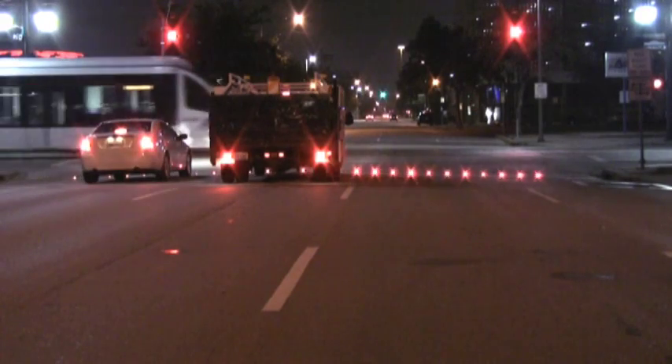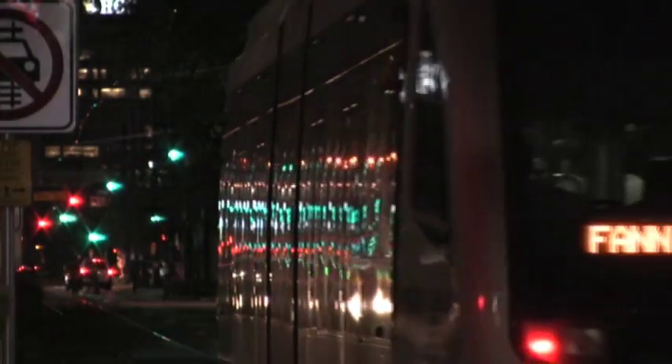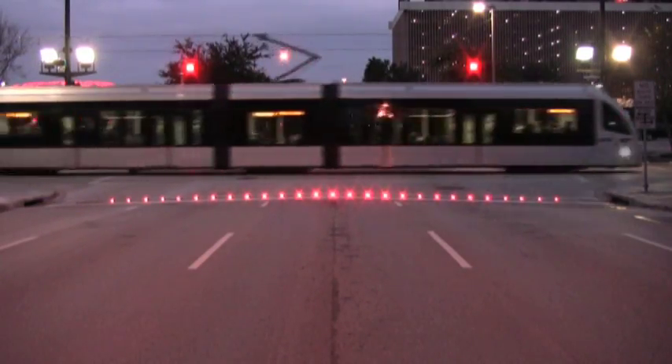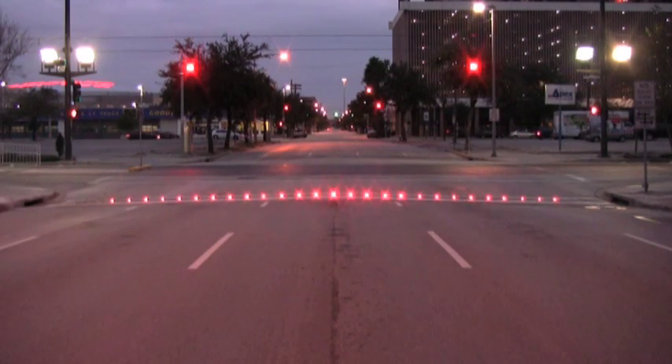In-road warning light manufacturer Spot Devices worked in conjunction with Metro to meet their demanding lighted stop bar requirements. The Road Spot RS-320 in-road warning lights, which make up these systems, are ultra-bright and very noticeable day and night from distances well over a block away.